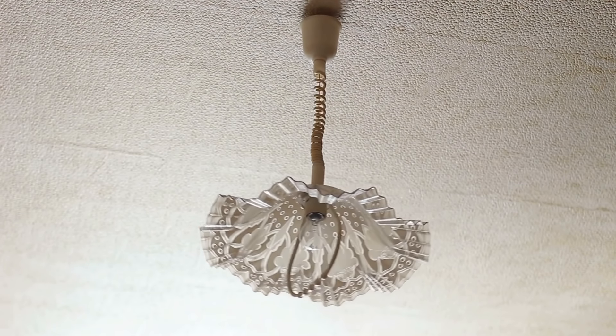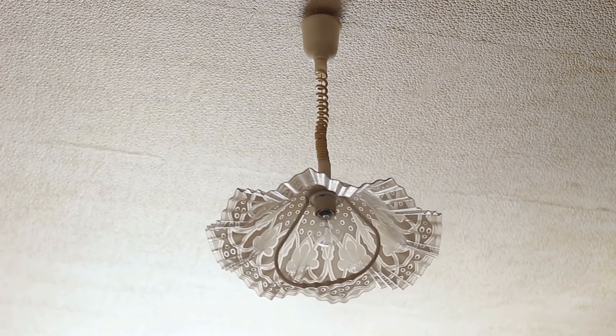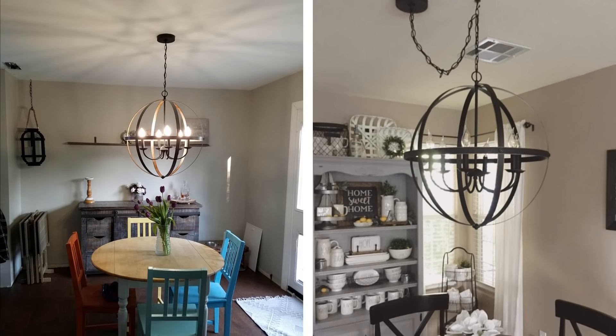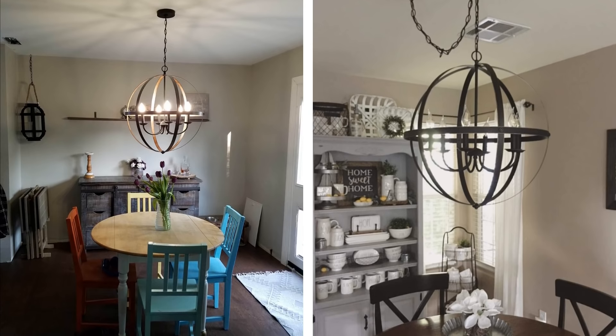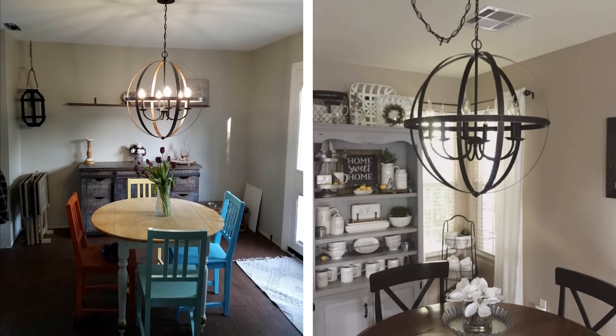An eye-catching chandelier can no doubt work in a tiny kitchen, but it can be hard to incorporate into the space. However, with the help of keen judgement in selecting a style that will leave empty space between the chandelier and the ceiling, a chandelier can do wonders for your small kitchen. Be precise about the measurements here, because once installed, it is very difficult to re-customize the whole setting.